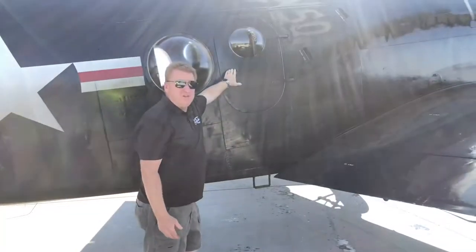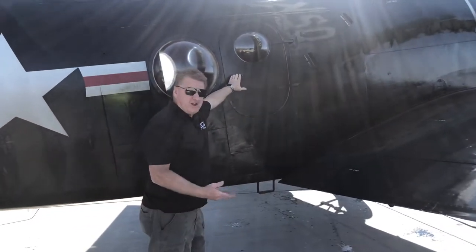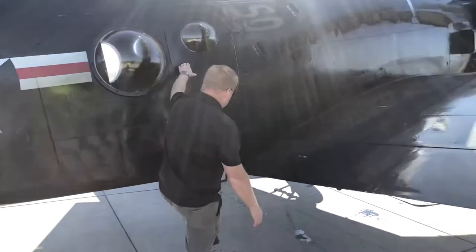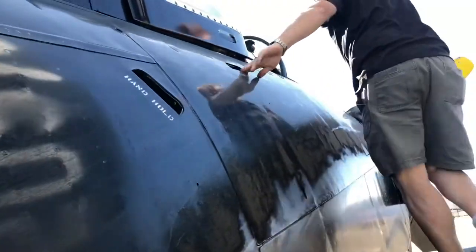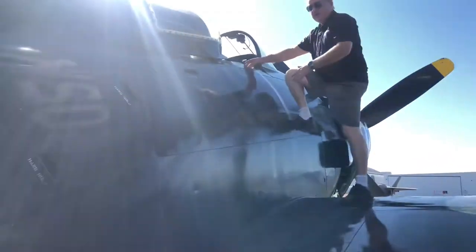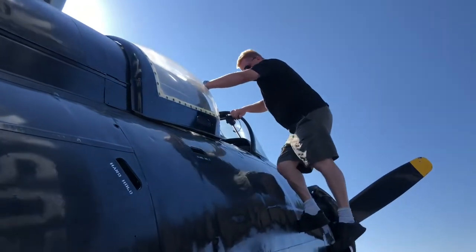To climb aboard the airplane, you're going to get oily — just go ahead and make that known. Foot in here, handhold here, pull yourself up, there's another handhold here, handhold here, and you can walk forward on the wing walk of the airplane. Foot in the side of the fuselage, step up, and into the cockpit.